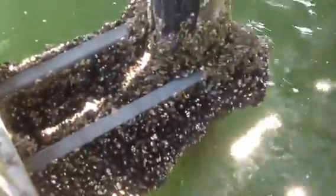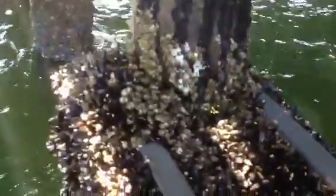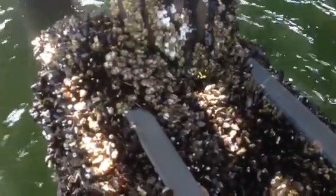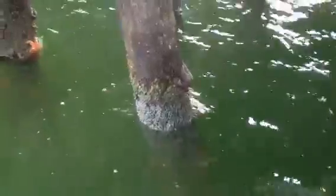Look at all these mollusks and stuff — there are so many. And there are some very colorful starfish over here, very cool.